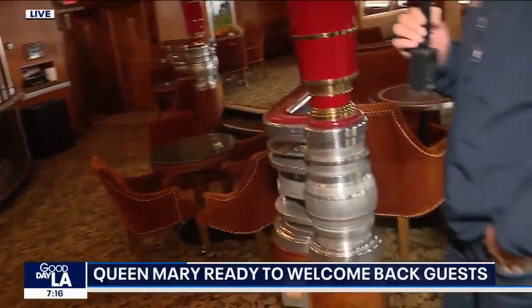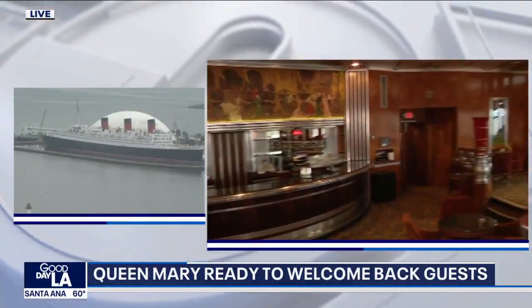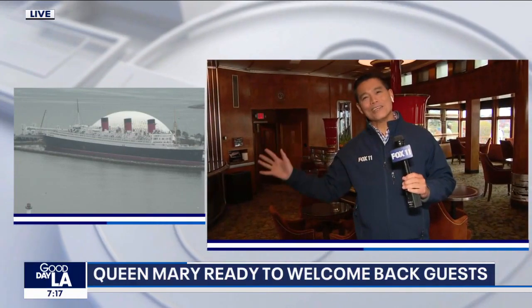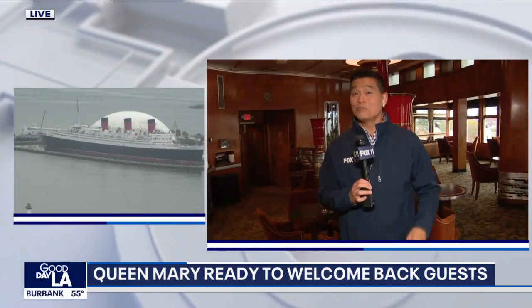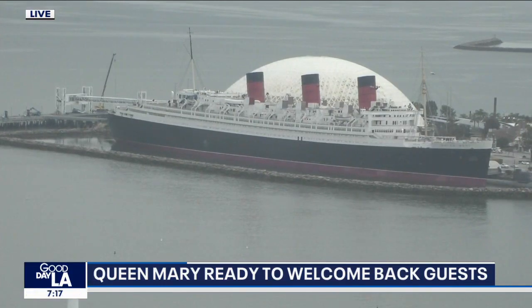QueenMary.com — very easy to make your reservations. The hotel is now open to the public as of tomorrow after a $5 million renovation. It's beautiful. I've had drinks at this bar — really cool views of Long Beach, nice cocktails. It reminds you of the 1930s and 1940s. Very regal. Who looks that good at 90 years old?